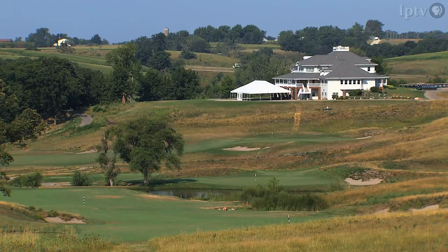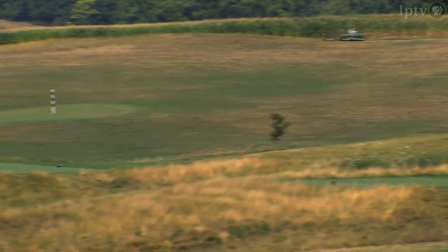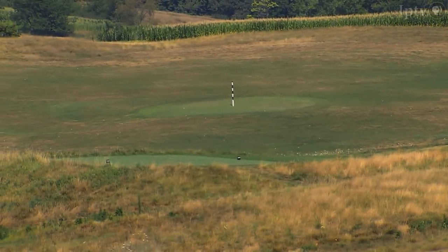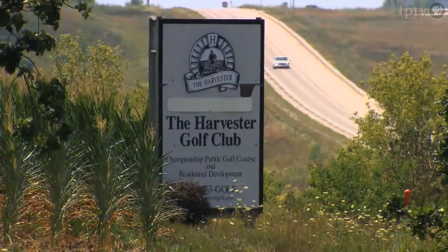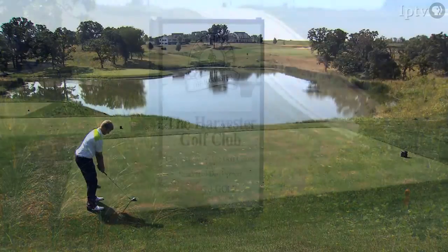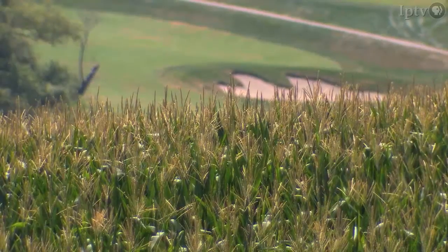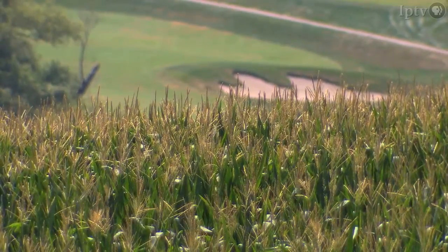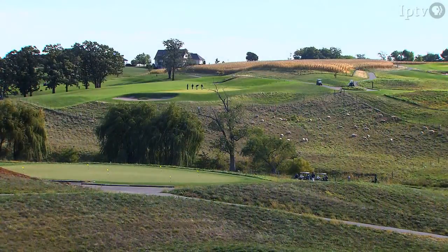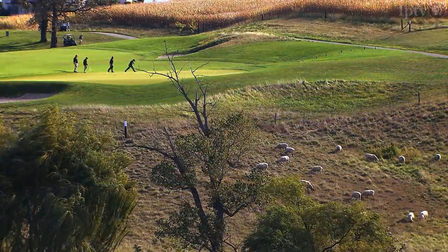After a three-year search, Dixon Jensen found all those features in 2,000 acres of land he purchased from 21 Central Iowa farmers. The land still reflects Iowa's agricultural heritage — a golf course architect designed the layout to include three existing farm ponds. The owners also plant and harvest 1,300 acres of adjacent corn fields. Even the sheep weren't displaced; here they're grazing by hole number four.